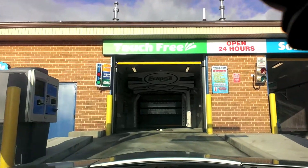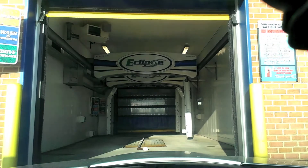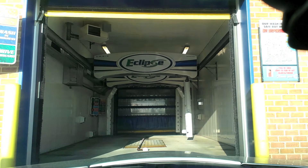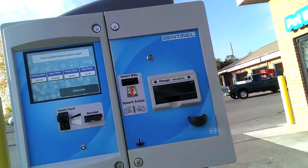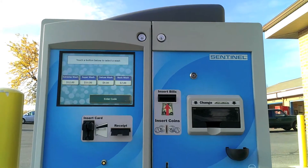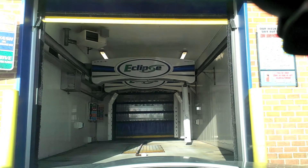It's an Eclipse system. We have the Extreme for $12, the Super for $10, the Deluxe for $9, and the Basic for $7. I have all these coins. Let's choose the Super for $10 — that's all I can afford.